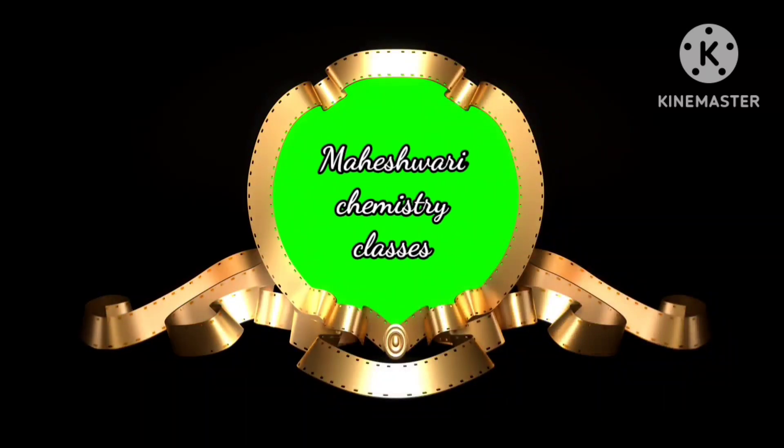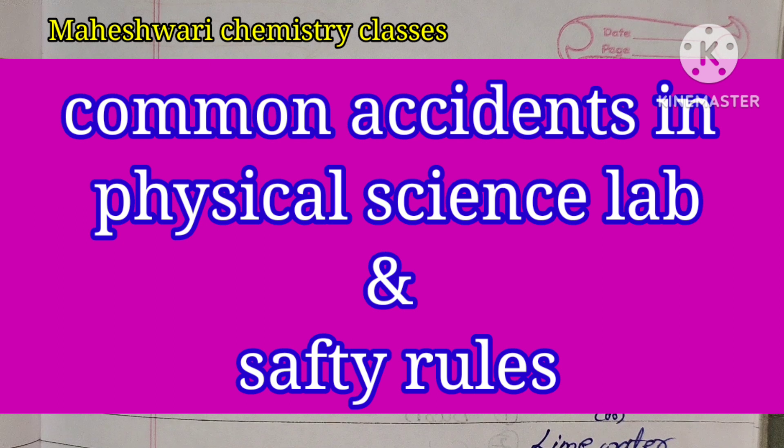Welcome to Maheshwari Chemistry Classes. This is the topic of the lab that is associated with common accidents and remedies. We will learn the safety rules of the lab. Please friends, if you like to subscribe to my channel Maheshwari Chemistry Classes, compulsory share with your friends. This is the topic of unit 7 and resource materials in teaching physical sciences.